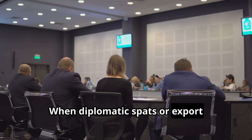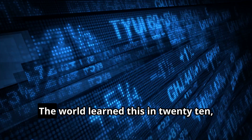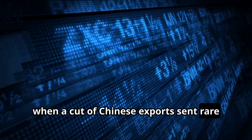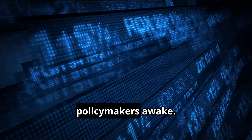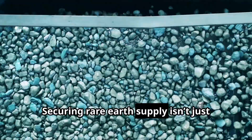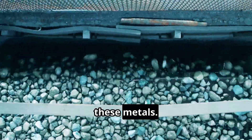When diplomatic spats or export restrictions arise, entire industries feel the shock. The world learned this in 2010 when a cut of Chinese exports sent rare earth prices soaring and jolted policymakers awake. Securing rare earth supply isn't just about finding mines — it's about innovating how we separate and purify these metals.